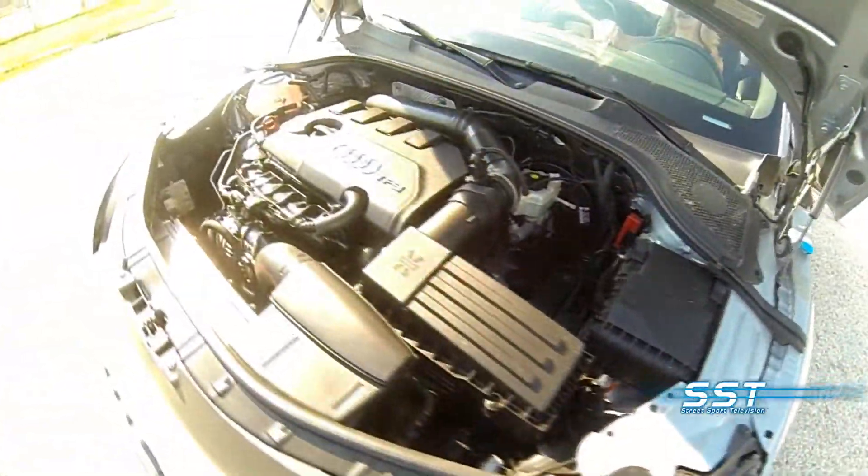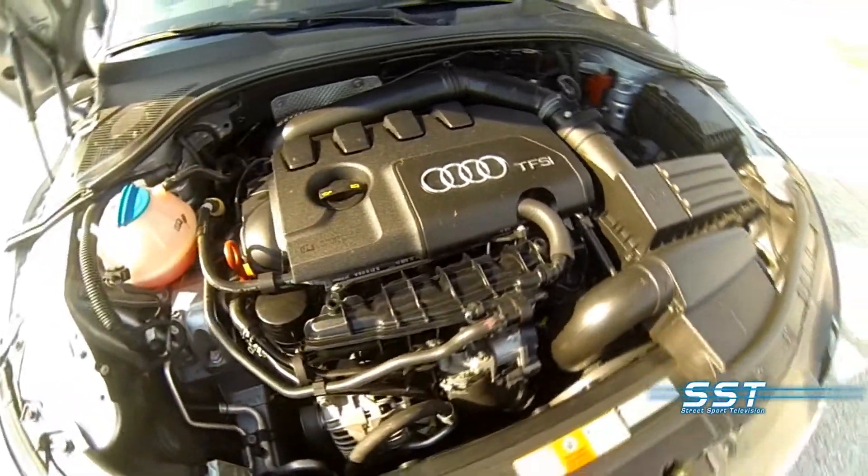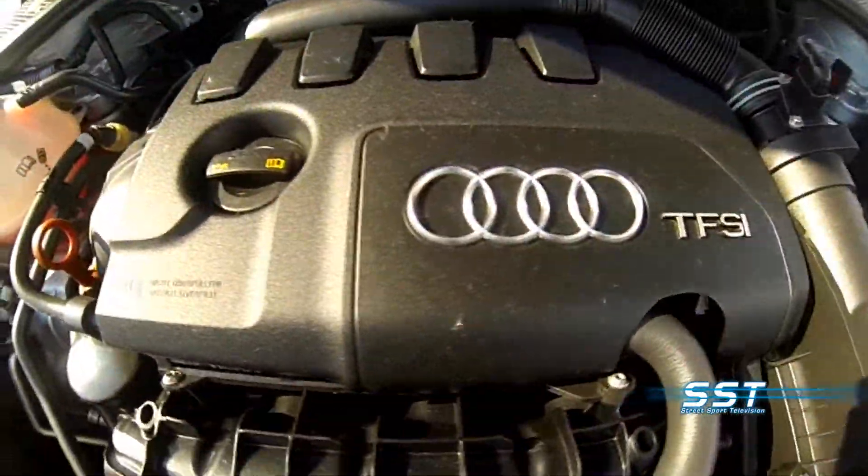This car comes with a 220-horsepower, 2-liter TFSI engine. There is almost no lag.